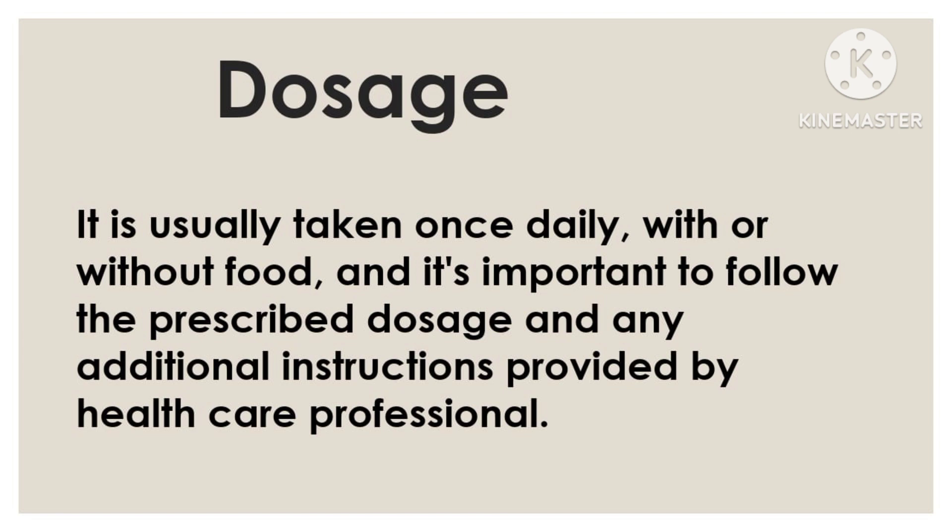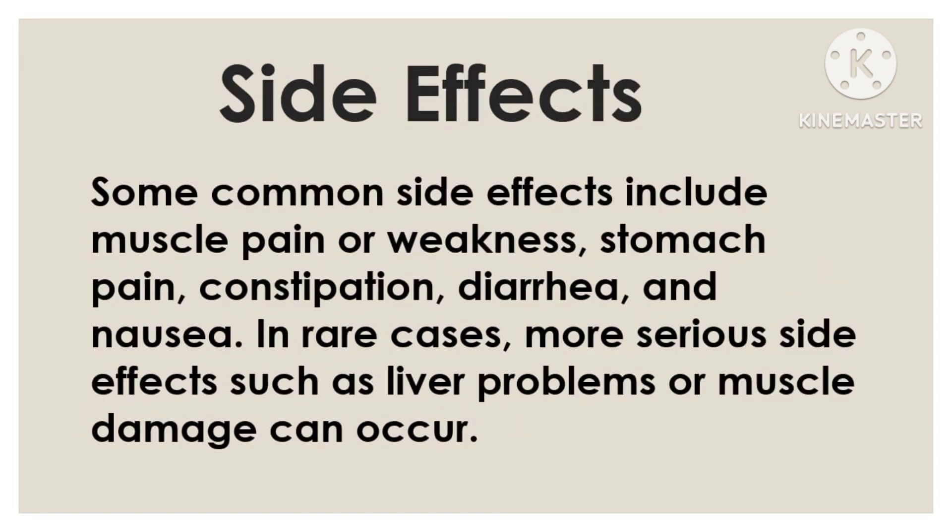It's worth noting that Lipitor, like any medication, may have potential side effects. Some common side effects include muscle pain or weakness, stomach pain, constipation, diarrhea, and nausea. In rare cases, more serious side effects such as liver problems or muscle damage can occur. If you experience any unusual or severe side effects while taking Lipitor, it is important to seek medical attention promptly.